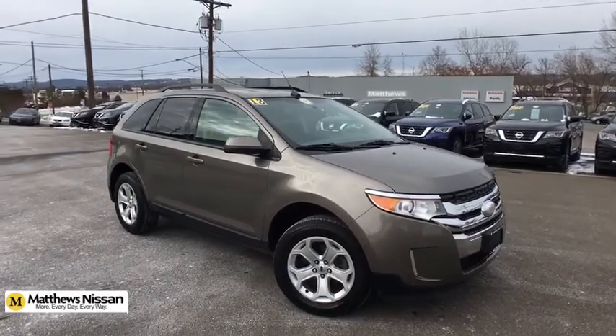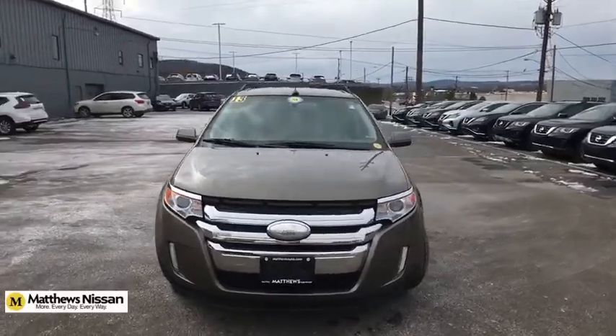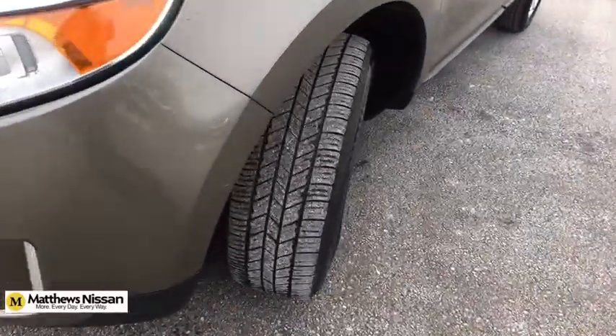Make a great choice today with the 2013 Ford Edge. Thrills with more power and MPG. Either way, you're in for an exhilarating experience with Ford Edge.